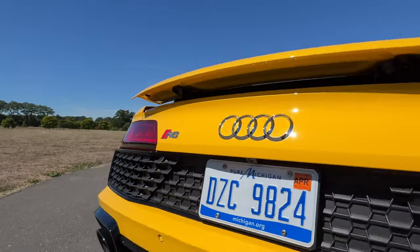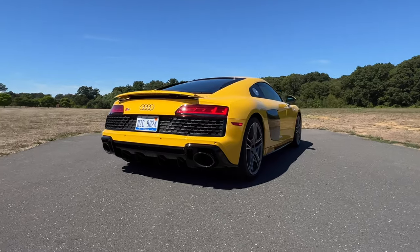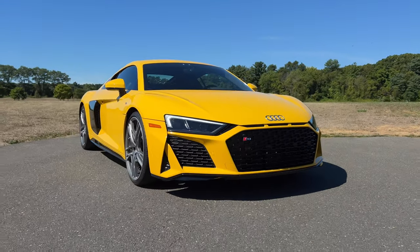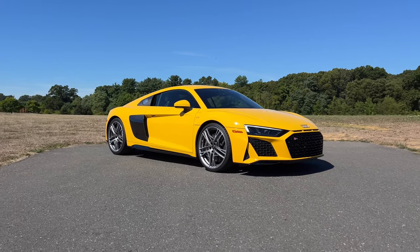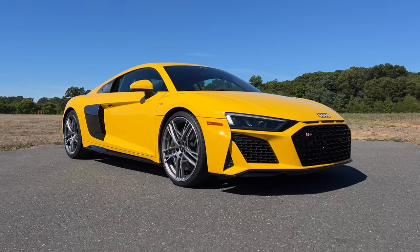This is the last of the naturally aspirated V10s. This is it — because after this, the successor of the R8 will be all electric. It won't sound like this. It'll definitely be heavier. So if you want to enjoy the last of its kind, get one today. I am certainly curious how the whole Audi e-tron philosophy will apply to the next version of this, but I'm pretty certain that I won't be as excited as I have been driving this around all week.